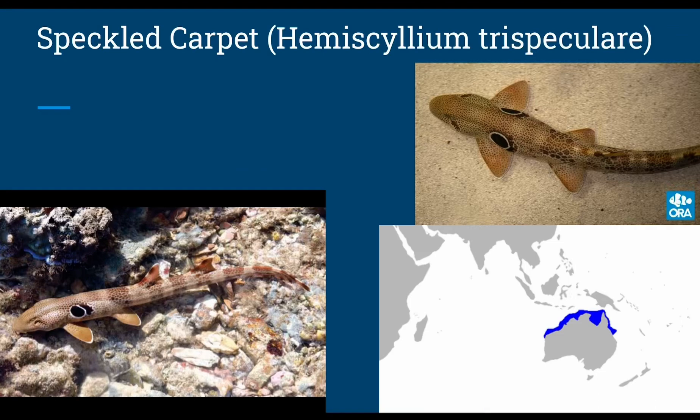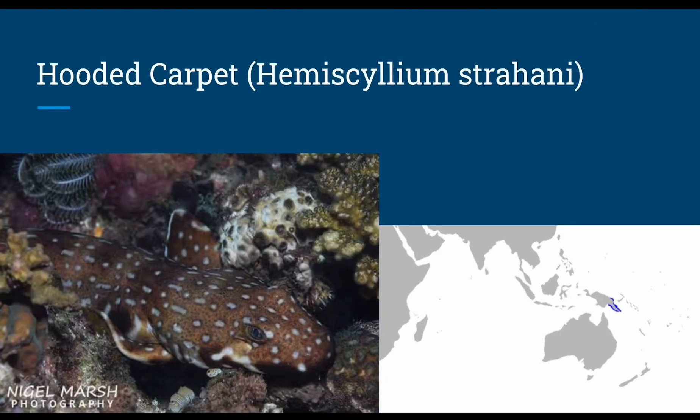The speckled carpet, or Hemiscyllium trispeculare, grows up to 2 feet in length and has oviparous reproduction. They have two distinct black spots near the pectoral fins to give it that speckled name. The hooded carpet, or Hemiscyllium strahani, grows up to 2 feet in length — about 1 centimeter shorter than the speckled shark — and has oviparous reproduction.